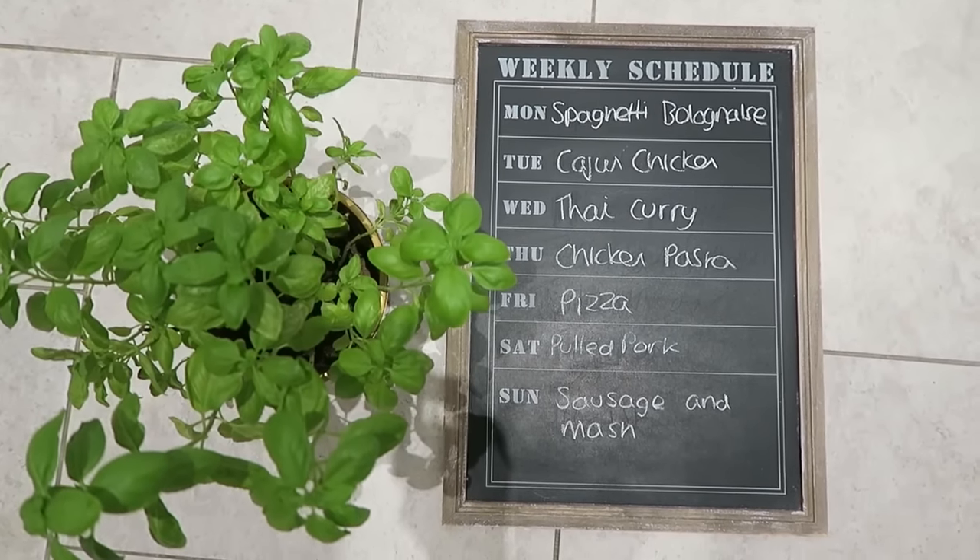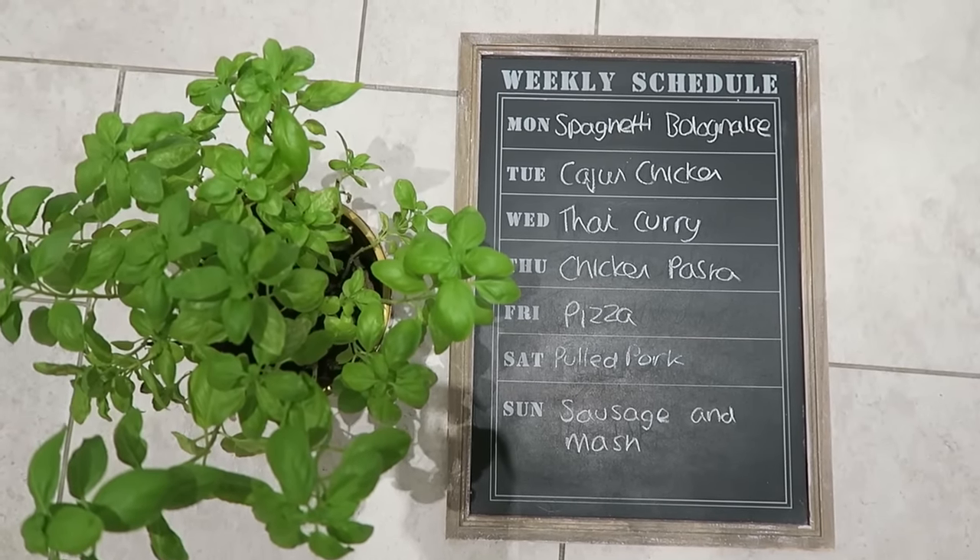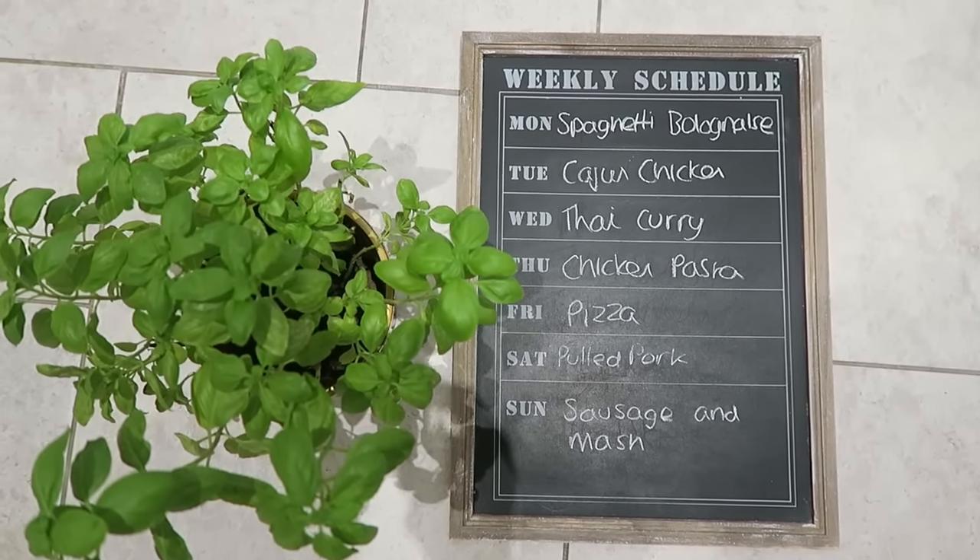On Friday we're going to have homemade pizza. That's it! I hope you've enjoyed seeing what we bought from Sainsbury's this week. Thanks for watching and I'll see you in my next video — thanks, bye!